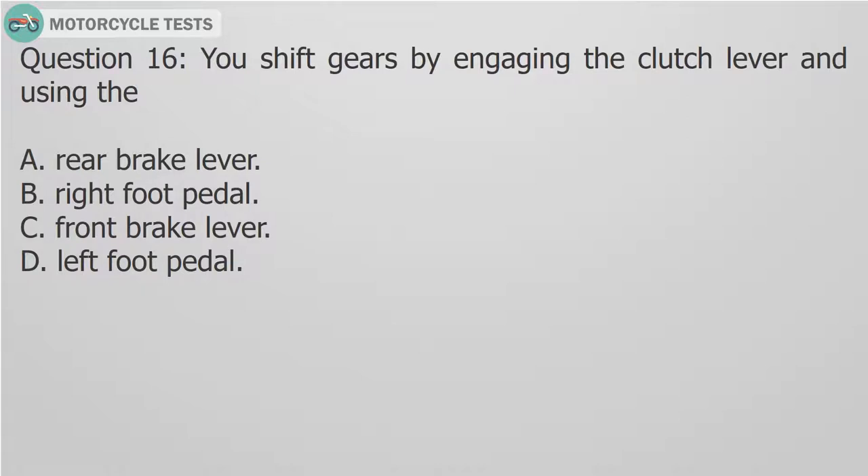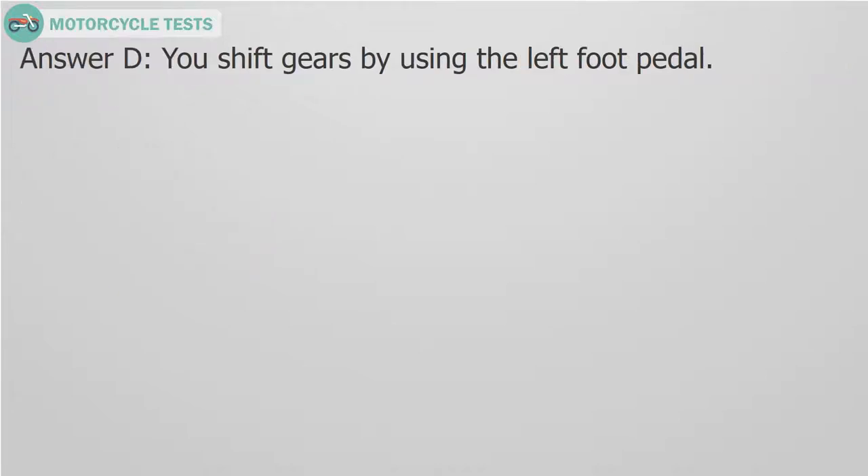Question 16: You shift gears by engaging the clutch lever and using the — A. Rear brake lever. B. Right foot pedal. C. Front brake lever. D. Left foot pedal. Answer D: You shift gears by using the left foot pedal.